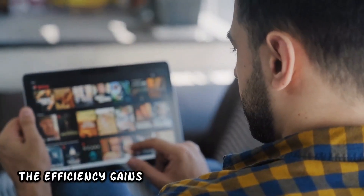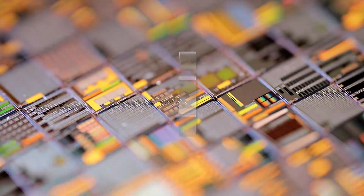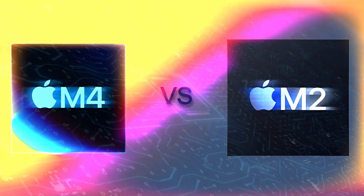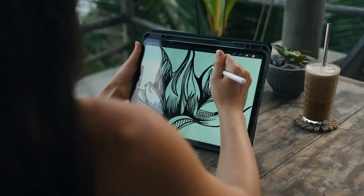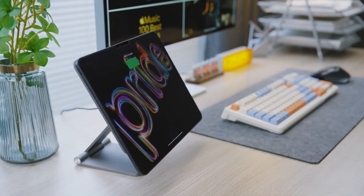Moreover, the efficiency gains are achieved through the shift to a second-generation 3nm process, with the M4 delivering the same performance as the M2 at half the power usage. These improvements not only extend battery life, but also contribute to cooler operation, as evidenced by the longest-lasting iPad Pro equipped with the M4 chip.